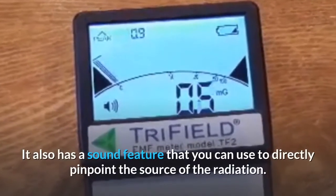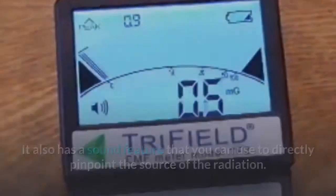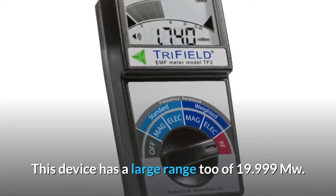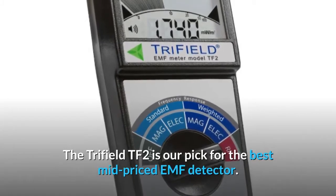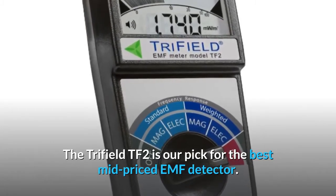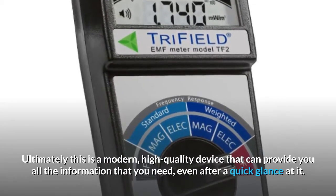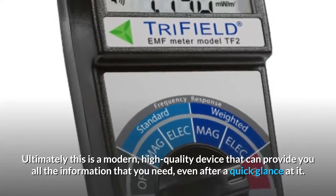It also has a sound feature that you can use to directly pinpoint the source of the radiation. Furthermore, it is equipped to measure fast pulses that other EMF meters are not. This device has a large range of 19.999 MW. The Trifield TF2 is our pick for the best mid-priced EMF detector. Ultimately, this is a modern, high-quality device that can provide you all the information that you need, even after a quick glance at it.